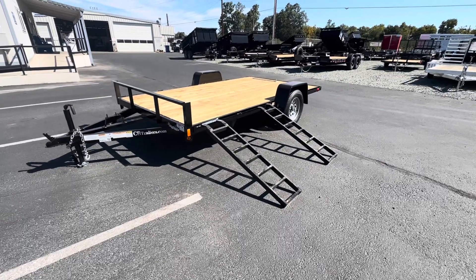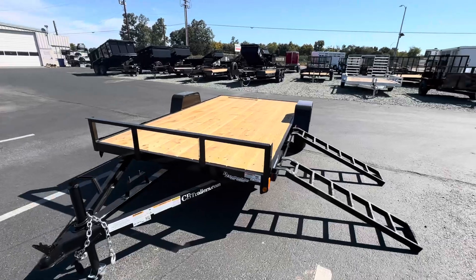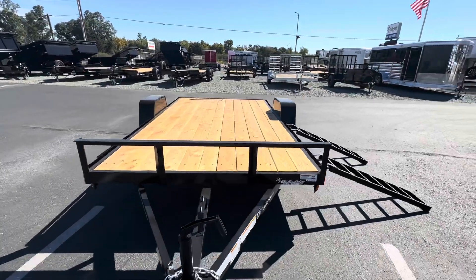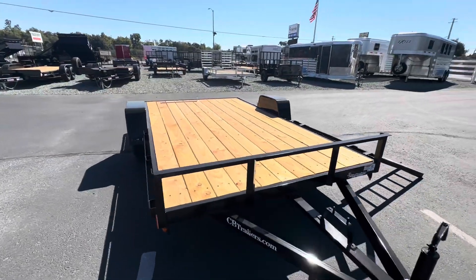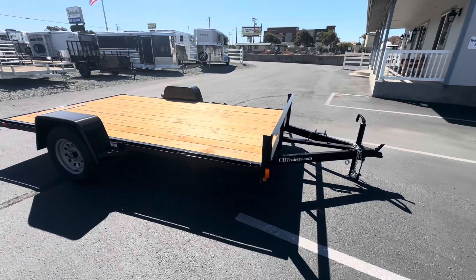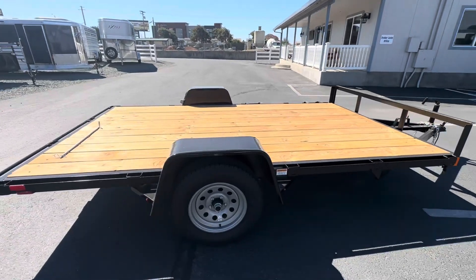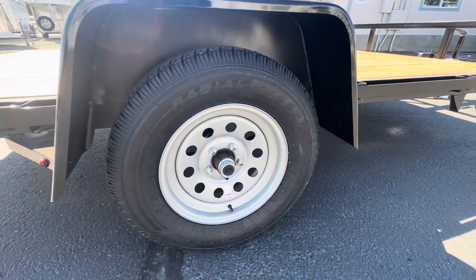Today we're going to take a look at this ATV or UTV hauler. It is 82 inches wide by 12 feet long — a little flatbed with steel framing structure and a wood floor. It has 15 inch wheels.